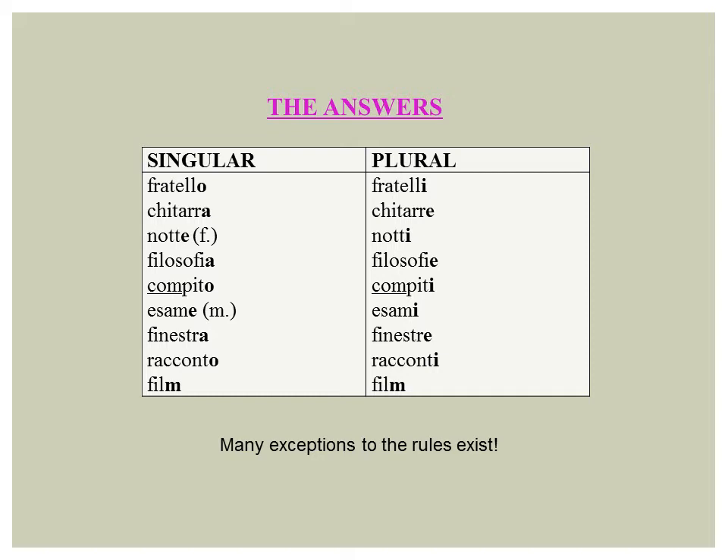Here are the answers. The plural of fratello is fratelli. The plural of chitarra is chitarre. The plural of notte is notti. The plural of filosofia is filosofie. The plural of compito is compiti. The plural of esame is esami. The plural of finestra is finestre. The plural of racconto is racconti. The plural of film is film.